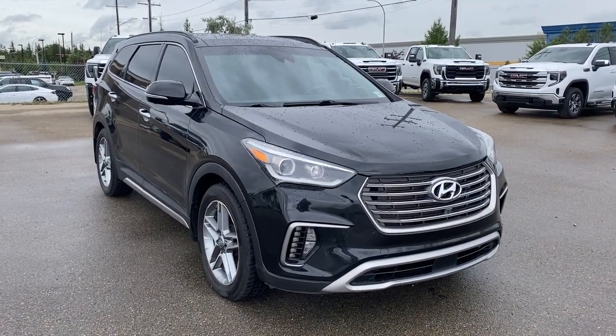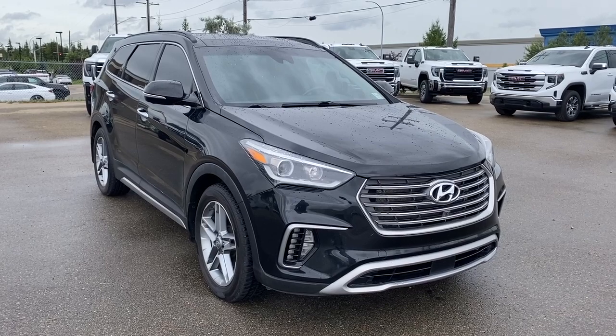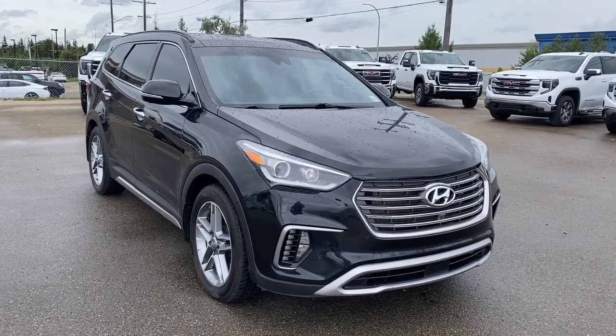Hello and welcome to Wolfe GMC Buick. Today we're going to be taking a look at a 2018 Hyundai Santa Fe XL Ultimate featured in Beckett's black with a brown interior.